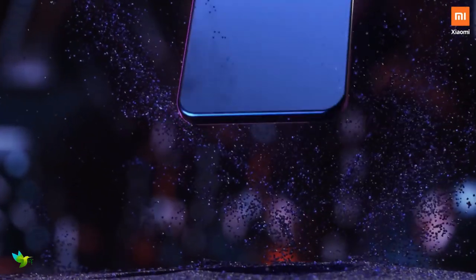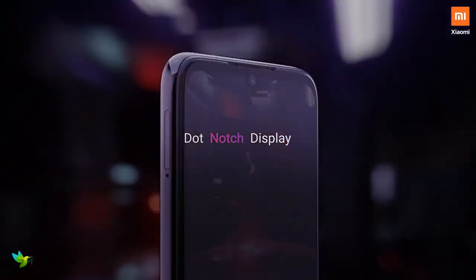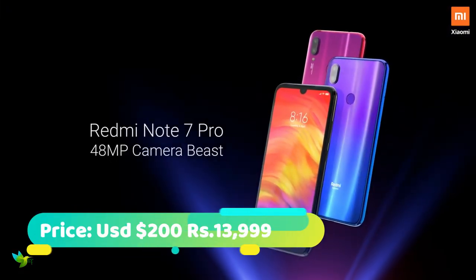The Redmi Note 7 is an excellent all-rounder, offering super value with its solid build, great screen, smooth UI, and impressive camera and battery life.